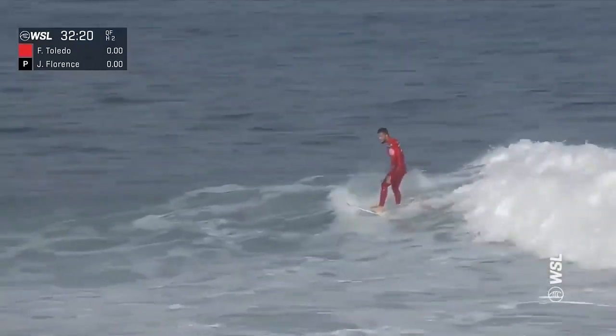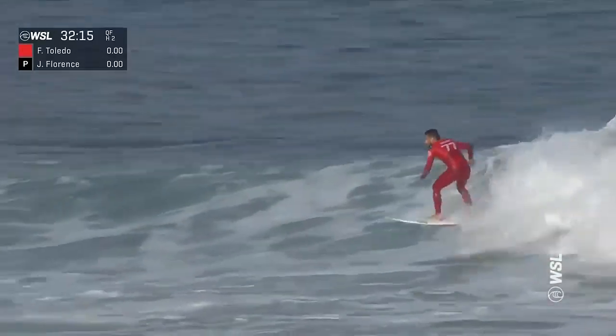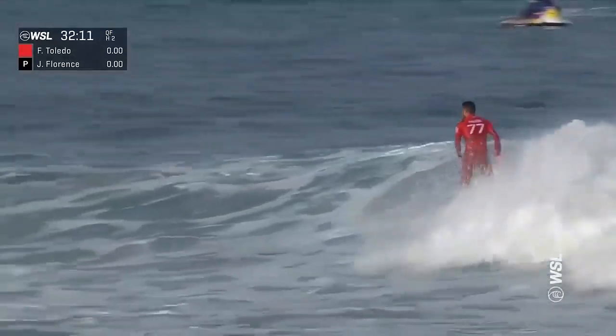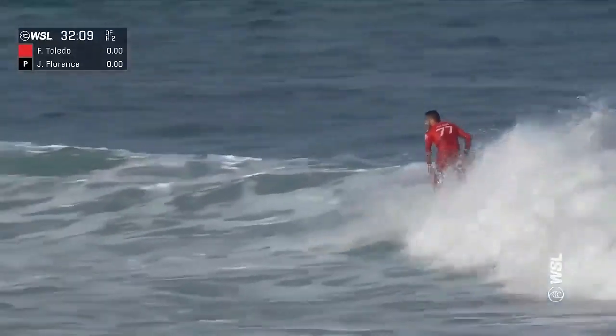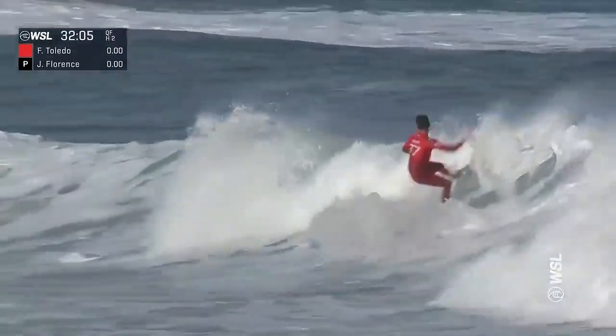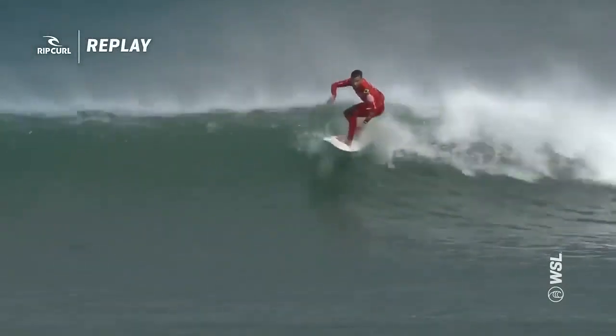What a start for Toledo — he knows he needs to put the foot down. John John Florence has come off the two highest scoring heats of the contest so far, and one of the highest scoring heats we've seen this season. Toledo's not done with this one — if anyone's going to throw something big on the end section, it's this guy. It's a clean finish and a big wave — he'll really be able to open up soon.